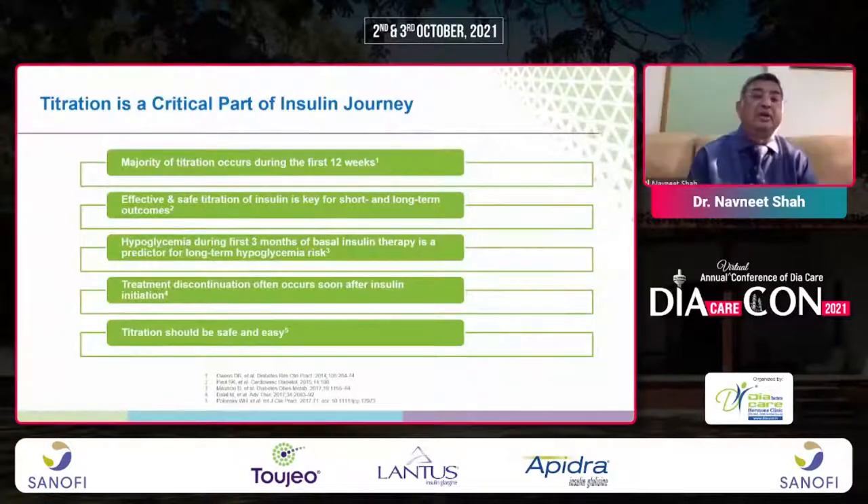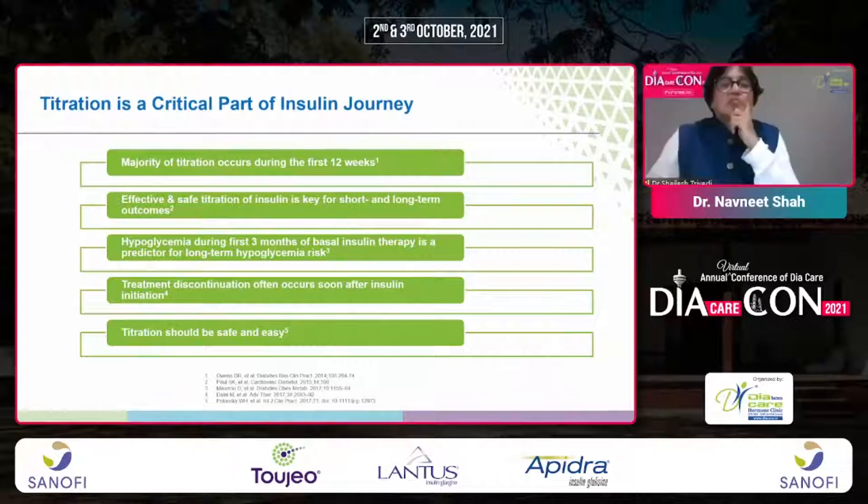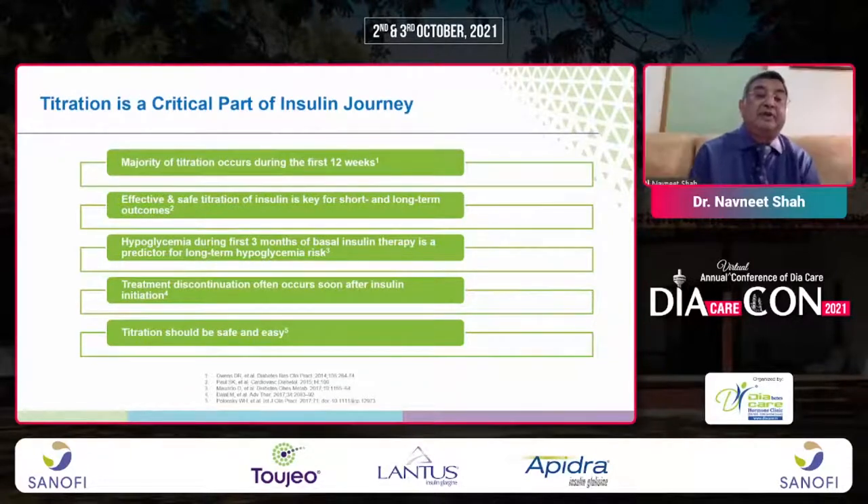After 100 years of insulin discovery, we understand that the majority of titration occurs during the first 12 weeks. Effective and safe titration is key for short- and long-term outcomes. Hypoglycemia during the first 3 months of basal insulin therapy is a predictor for long-term hypoglycemic risk. Treatment discontinuation often occurs soon after insulin initiation, even after a hypoglycemic episode. Titration should be safe and easy.